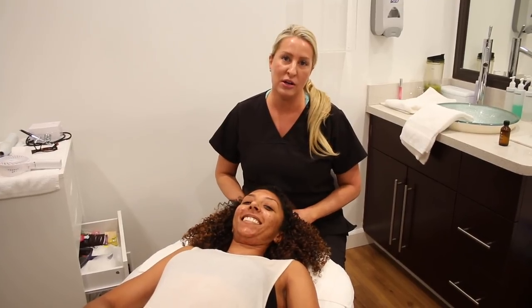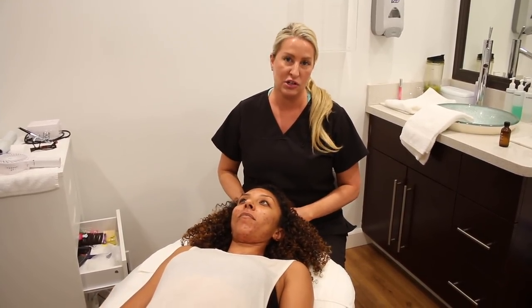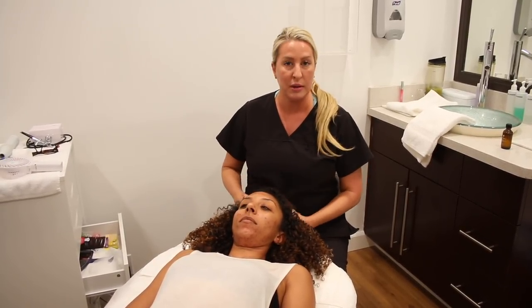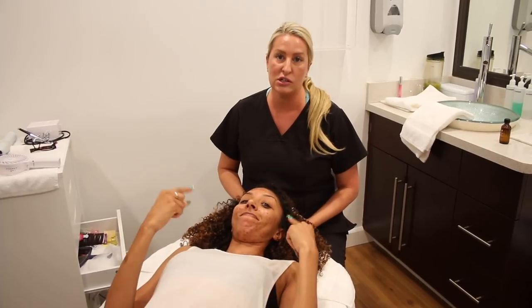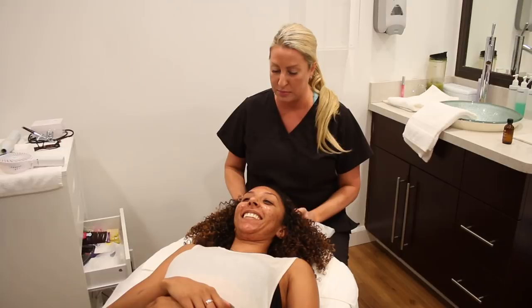Hi, my name is Mary Scott. This is Mary Scott Skincare and I've been an esthetician for 20 years. I specialize in hyperpigmentation, acne, anti-aging, and scarring. And today I'm gonna work on Bianca.